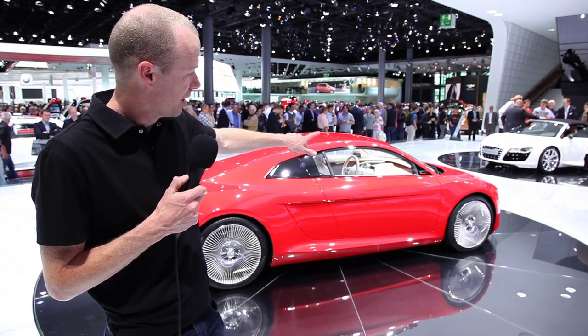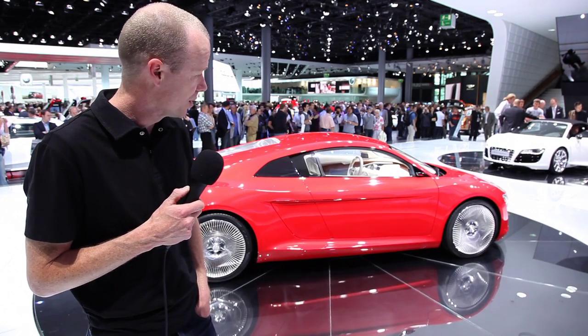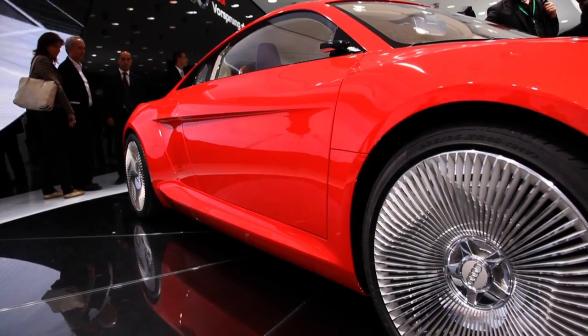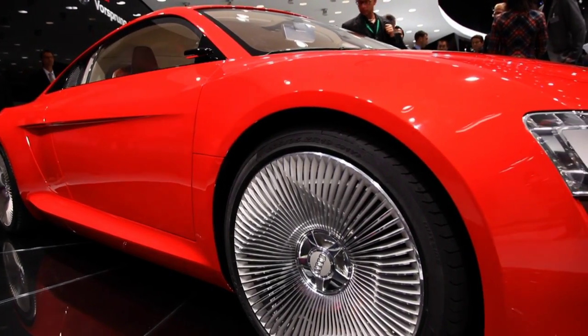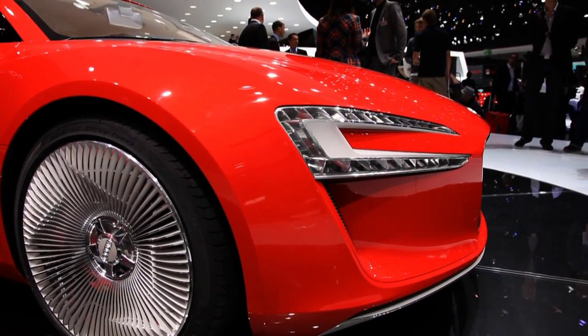Rather than traditional rear view mirrors on the side, those have been replaced by cameras. There are nineteen inch alloys all round, and as the car turns around you'll see probably the most striking feature, which is the LED headlight array.